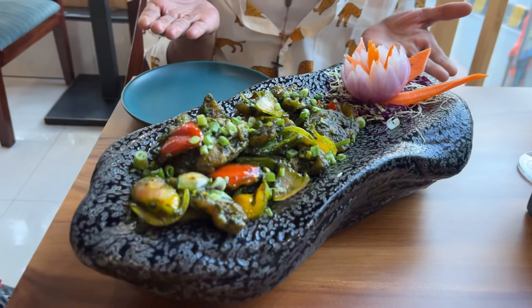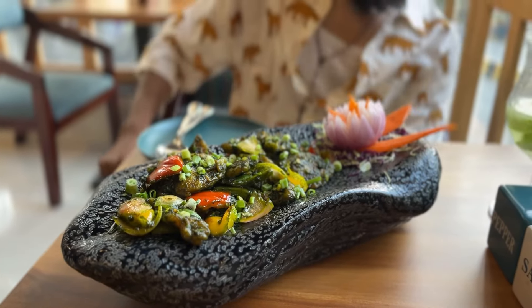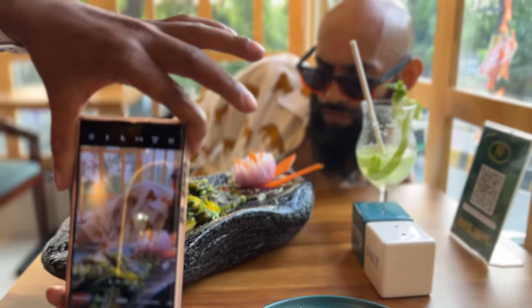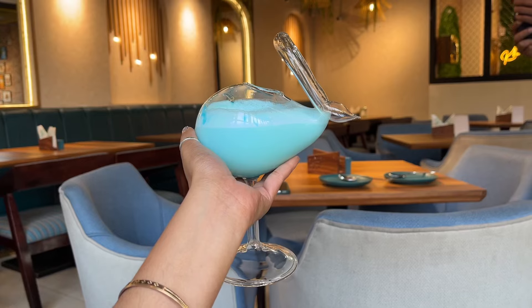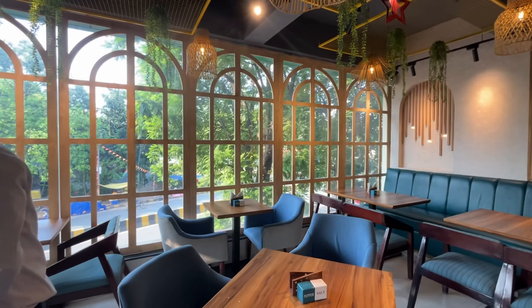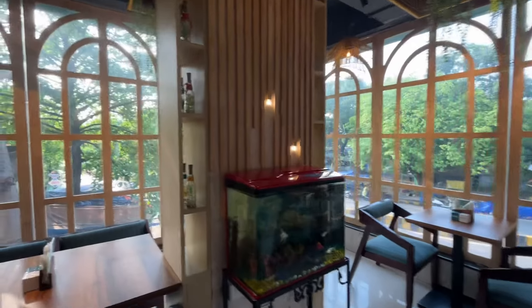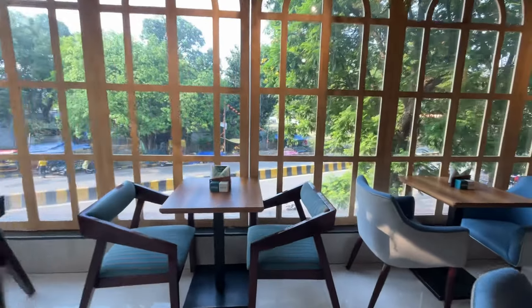This is Gundu Chicken, which you will get at the drama. It was very tasty and delicious. It was very different and unique to serve. All of them were ordered.